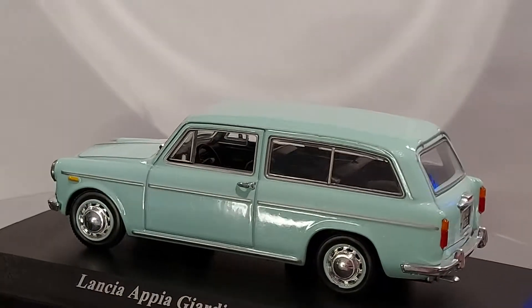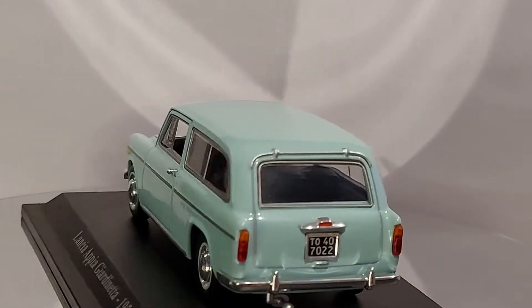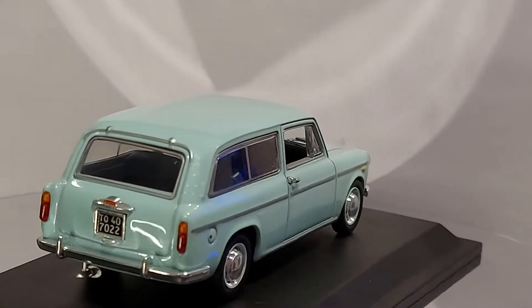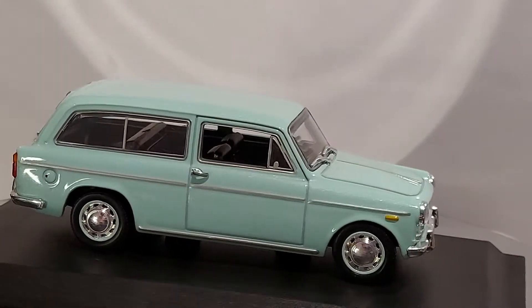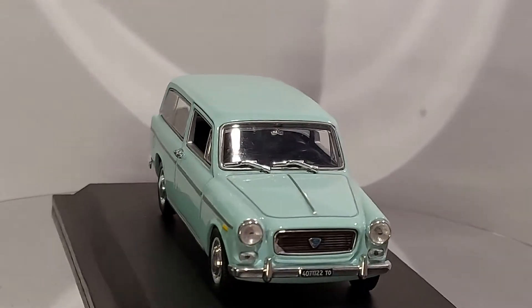By the way, this is the second generation because the original Lancia Appia came out in 1953. This second generation ran from 1959 to 1963. The Lancia Appia was more or less a mid-size car for them, I would say.